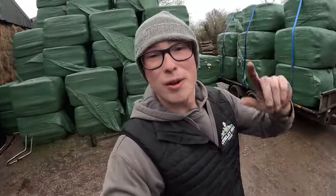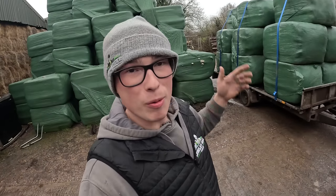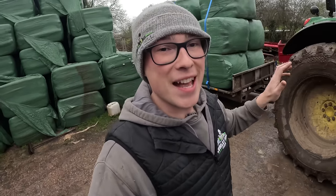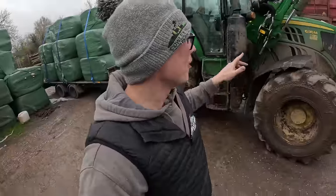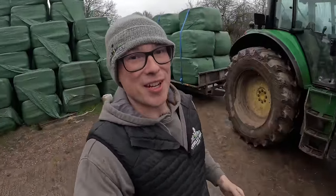Hello everyone. Welcome back to the channel once again. As you've just seen, we have quickly disinfected and bedded up the shed, ready for the triplets to come in, which is what we're planning to do this afternoon. But before that, it's a sad, sad day because it's the last ever outing on the farm for the 6130M. Yes, sadly, she is going, and we'll explain a bit more about that as we get into it.